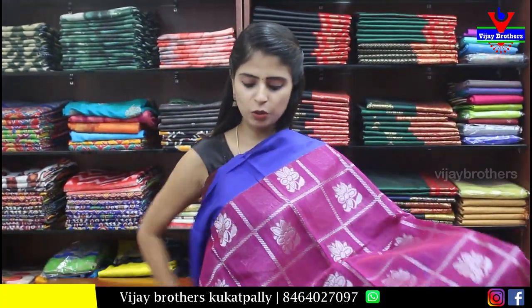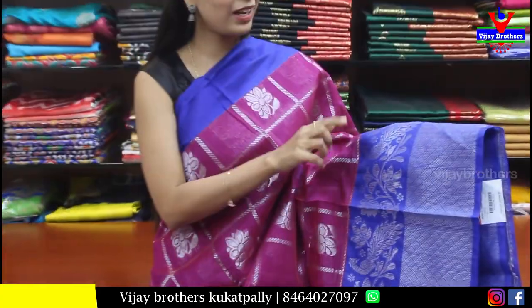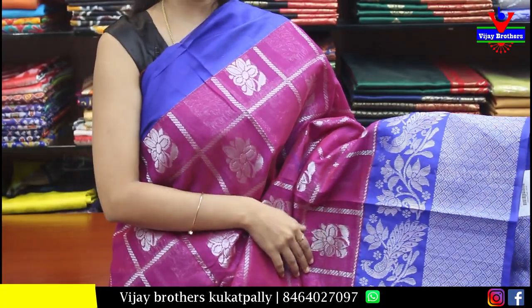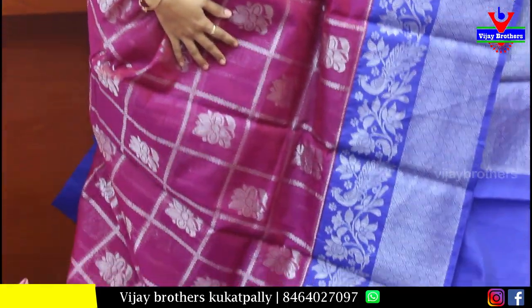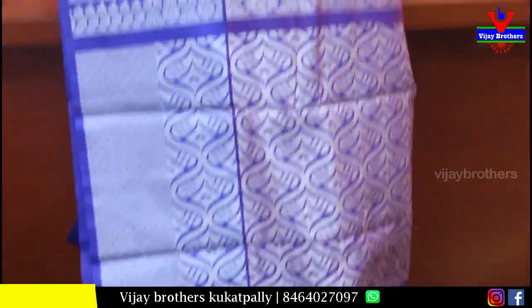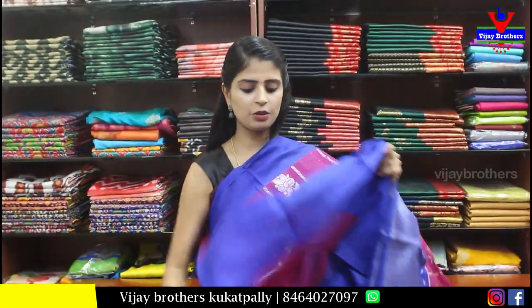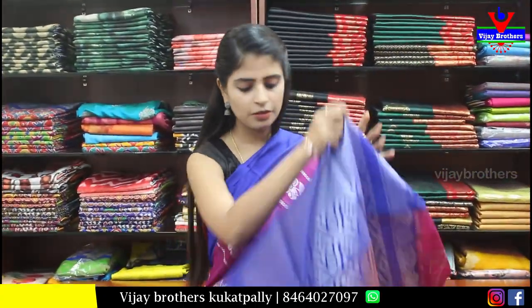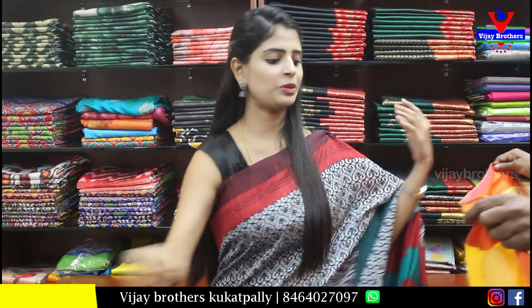Next saree — pink with blue combination. The top border is a simple strap border, and the bottom border is around 8 to 9 inches of silver zari weaving. The body part has a checks pattern with alternative checks in silver zari weaving and floral fill. The pallu is silver zari weaving pallu. The blouse is self plain. Price is Rs. 1250.